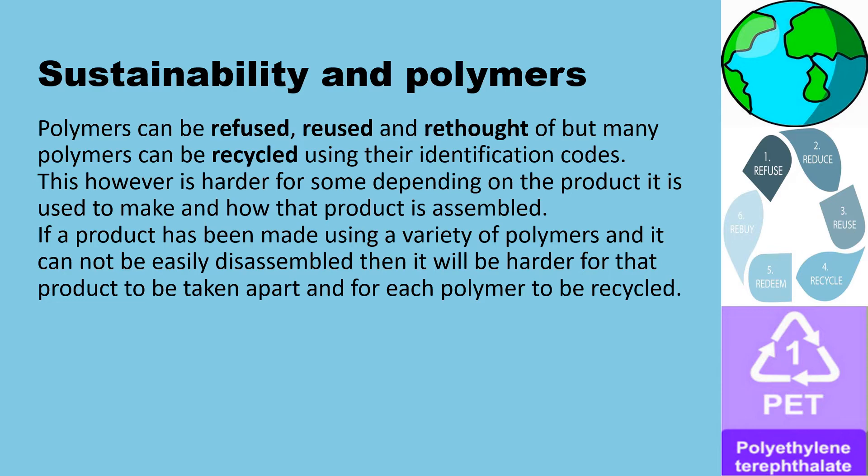Sustainability and polymers. Polymers can be refused, reused and rethought, but many polymers can be recycled using their identification codes.